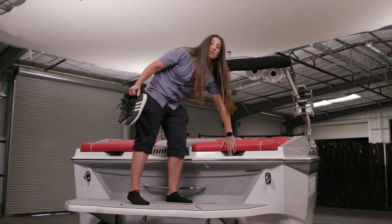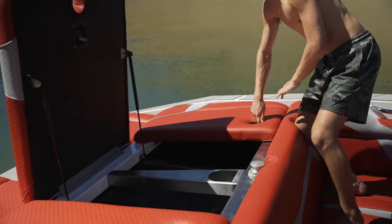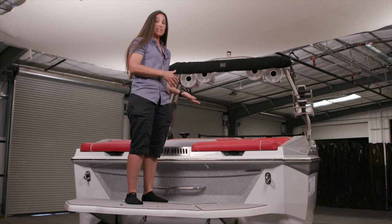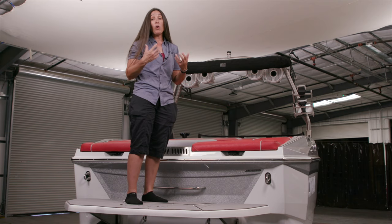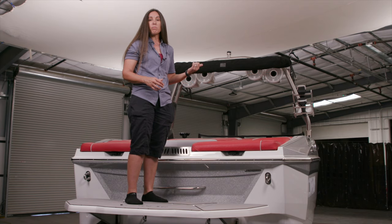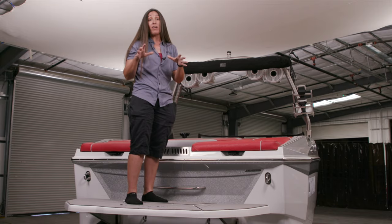There's also storage in the back — you can throw your shoes back there so they never have to make it onto the inside of the boat, or you can throw drinks in there. There's a drain. You can store ropes, gloves, whatever you have that you really don't want on the inside of the boat with you can stay right out here.